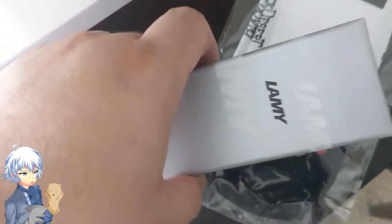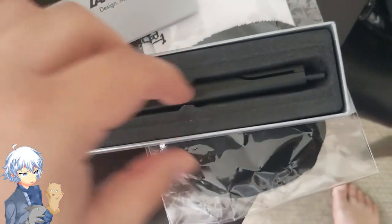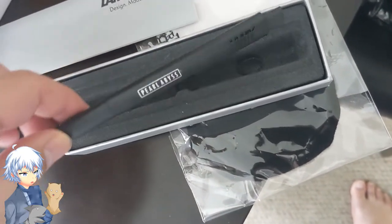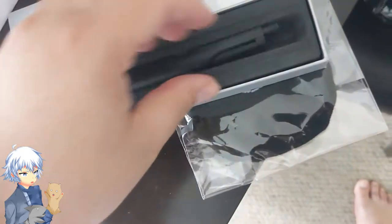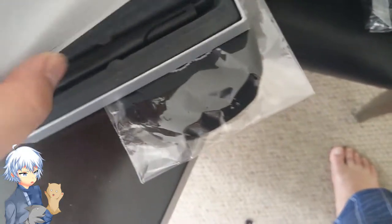There's a Lamy — Lamy, that sounds familiar. Lamy Design, Made in Germany. Oh, it's a pen! Exquisite German design. Thank you guys, that is very kind. I will look at that in a minute.